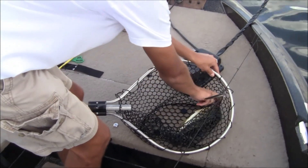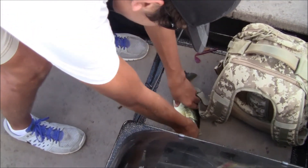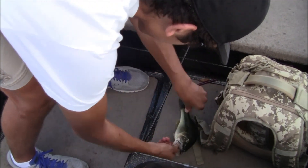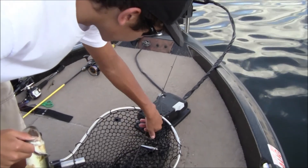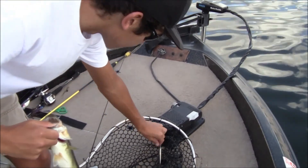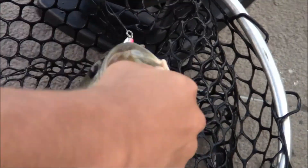He just came off. Little barely-a-keeper, but healthy though. Got him on a Rebel Jerkbait, just trying to imitate these shad - it's a silver color. Four incher.